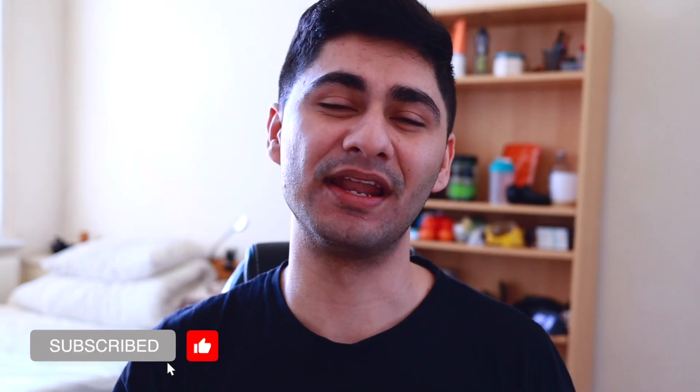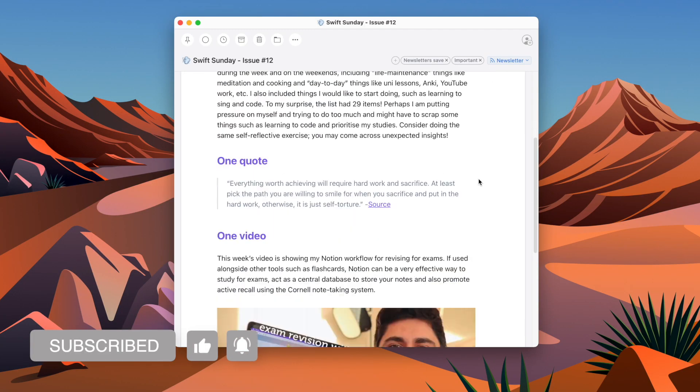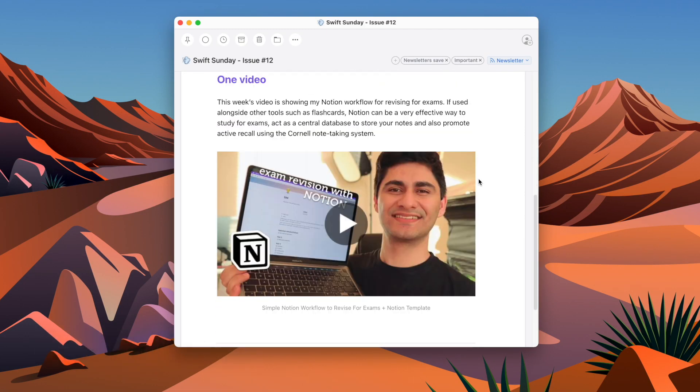If you're new to this channel, my name is Abiyan — welcome! Consider subscribing if you haven't already. I also do a weekly newsletter. With that being said, thank you so much for watching and I'll catch you again in my next video.